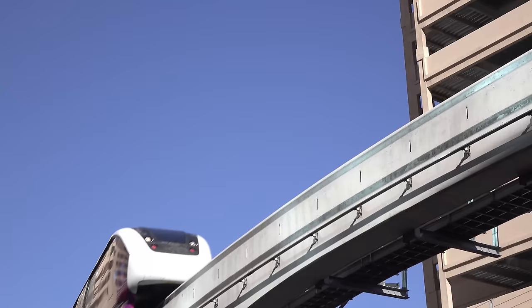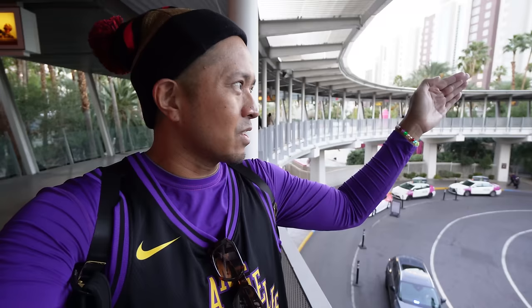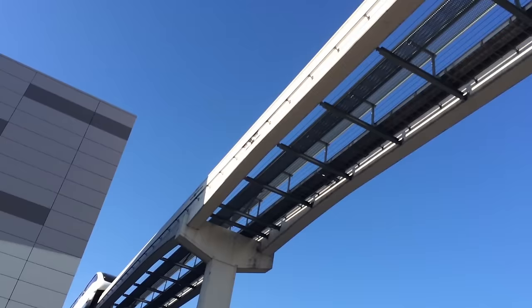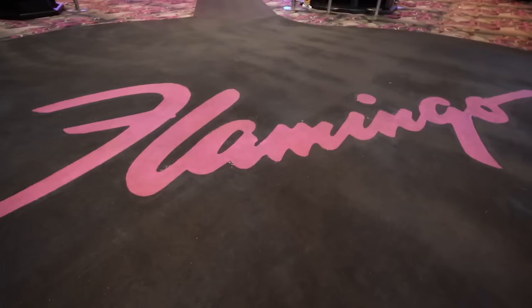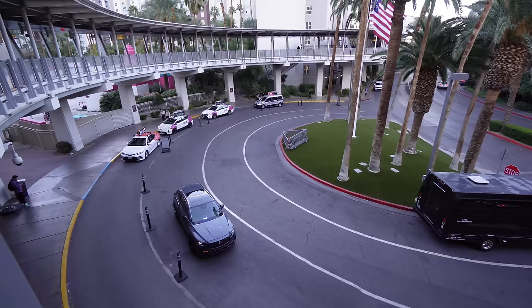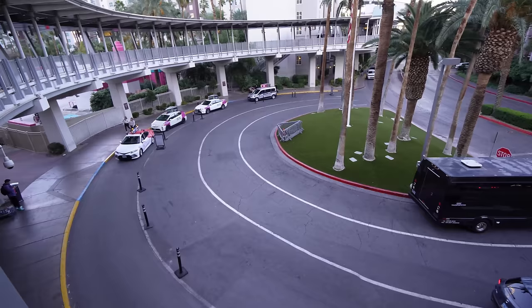This is the entryway to the Las Vegas Monorail — one of the best things about this trip. You walk around the walkway, go up the escalator, and you can go all the way down to MGM Grand or north to the Sahara. It's cheaper if you buy online. During F1, the monorail was the best way to get around because all the roads were closed. We got 48-hour passes and used them to our advantage. The Flamingo Monorail stop is a huge advantage — there are nine more years of F1 coming so you'll want to use it.